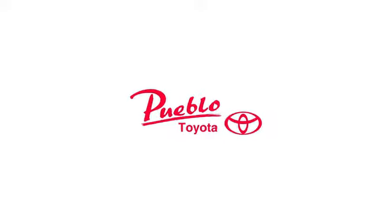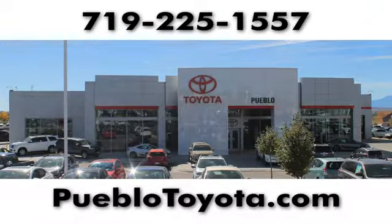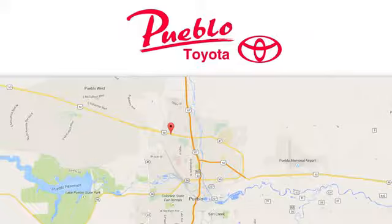Test drive it today. You'll find it all at Pueblo Toyota. Call, click, or stop in today. We're conveniently located at 2220 U.S. 50 West in Pueblo, Colorado.